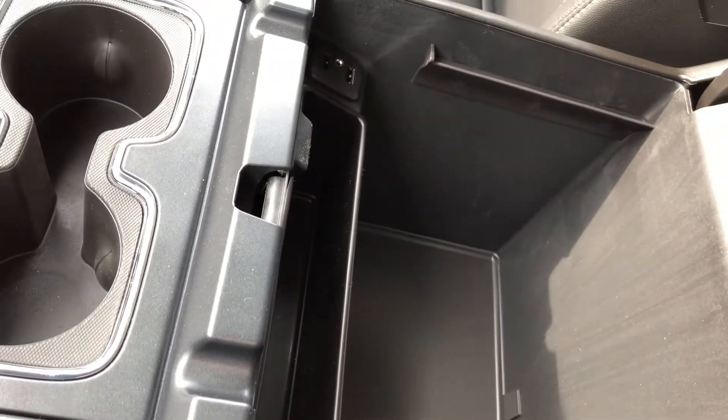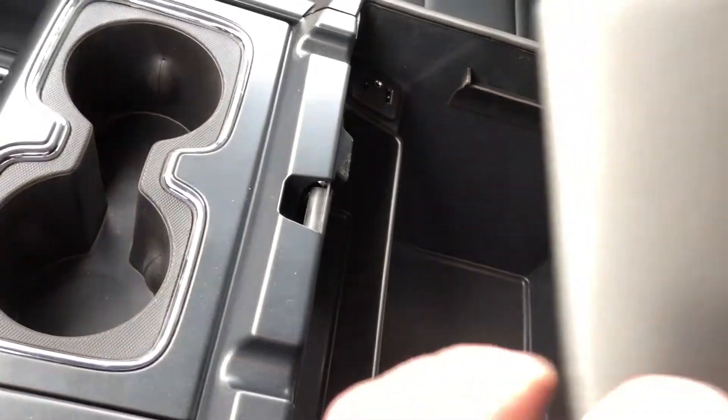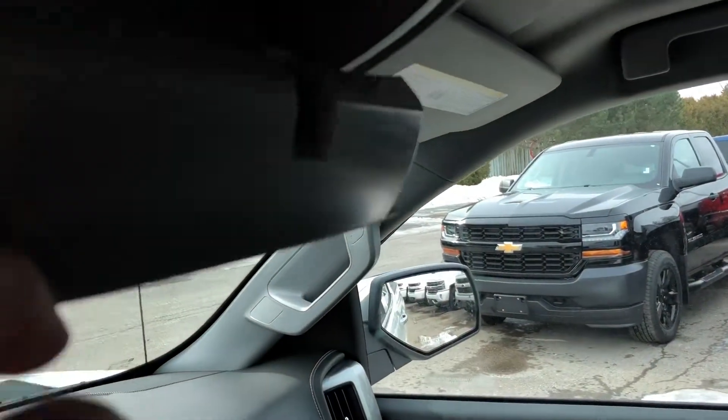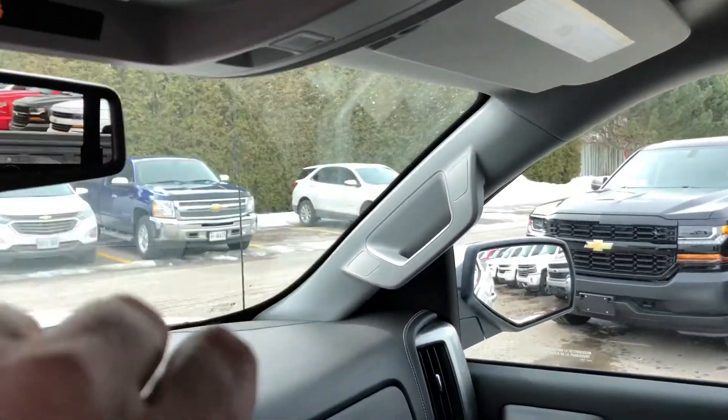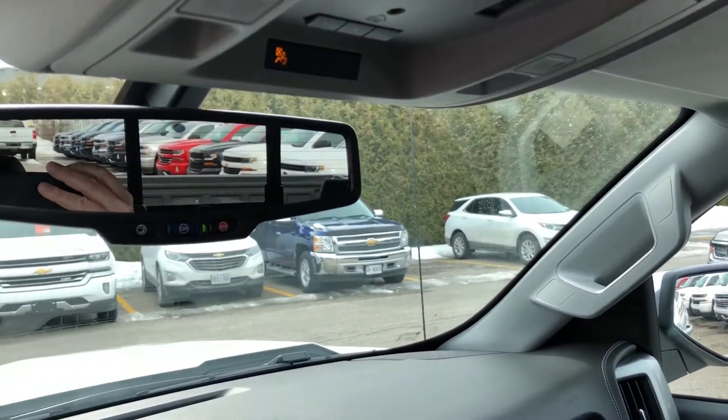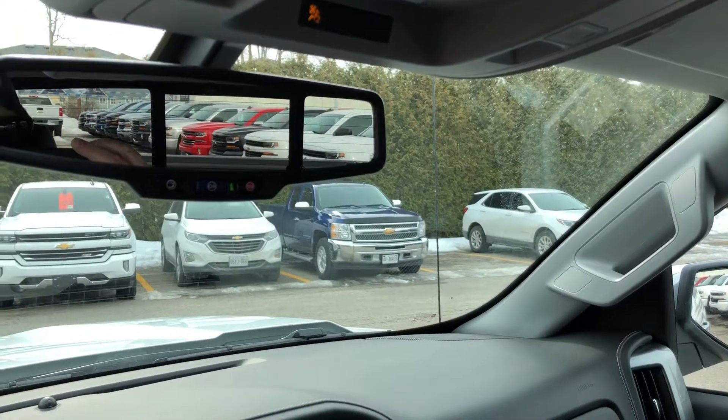USB ports, auxiliary audio input, auxiliary power, and plenty of storage — dual glove box, top box locks, passenger side door storage. Overhead storage for sunglasses. You have your overhead lighting, garage door opener, power rear sliding window, and OnStar buttons right there on the rear view mirror.